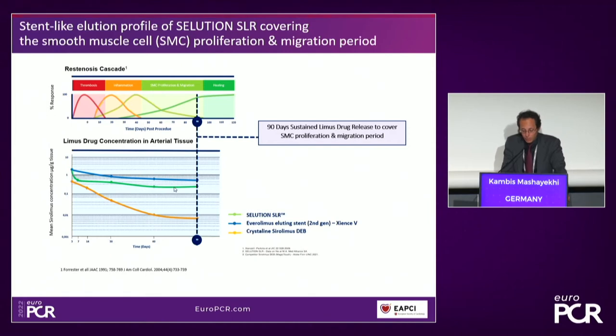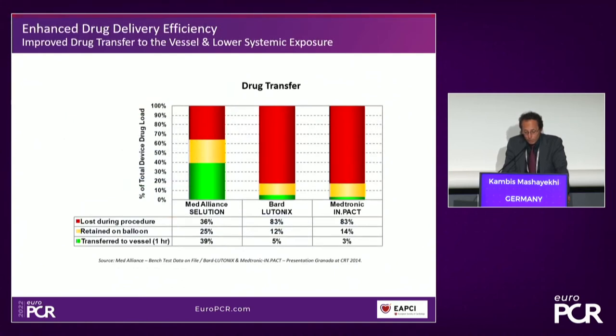The Solution SLR behaves like a drug-eluting stent compared to other drug-coated balloons. Another interesting point is drug loss during the procedure. A benchmark test from Med Alliance done on peripheral balloons showed that drug loss during the procedure is quite high in other balloons — up to 80% — compared to the Solution with 36%. That is quite notable.